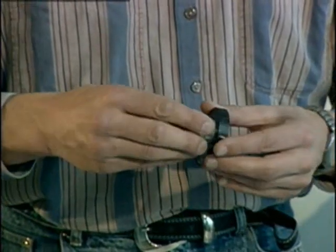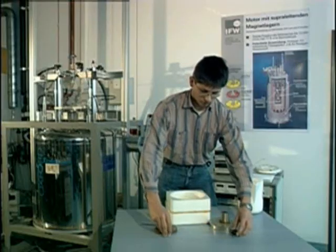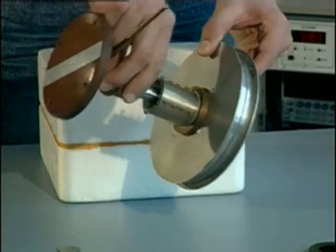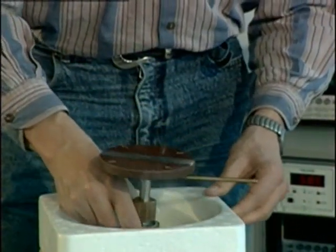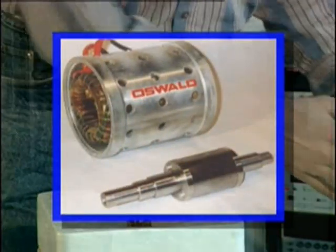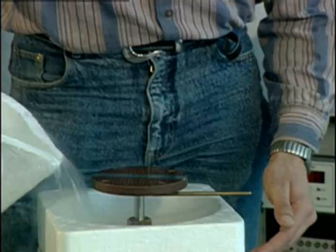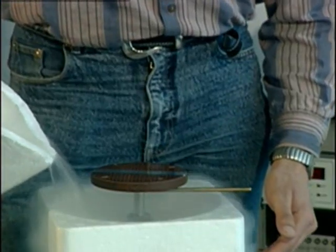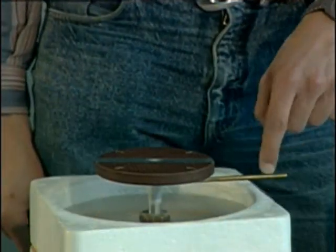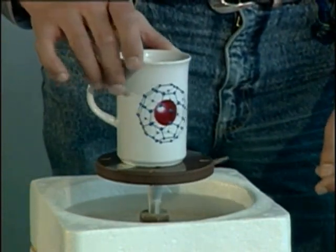Superconducting magnets promise interesting applications in bearings and guidance systems. The levitation effect on conventional magnets is not only without contact and friction but also self-stabilising. Superconducting magnets could greatly enhance the efficiency of electric motors. A new kind of rotation bearing is being designed consisting of a cylindrical magnet used as an axis, which remains stable and frictionless while rotating within a superconducting hollow cylinder.